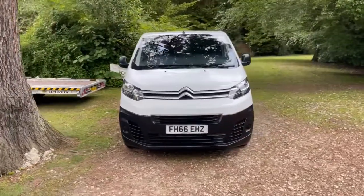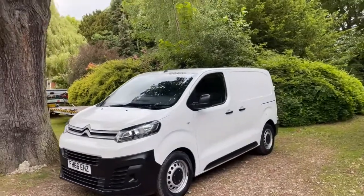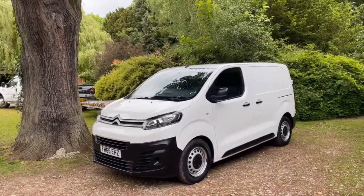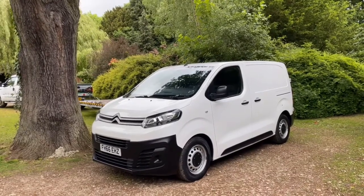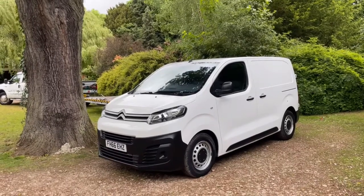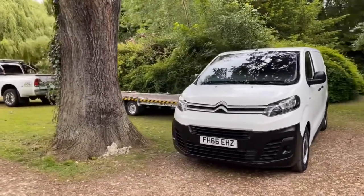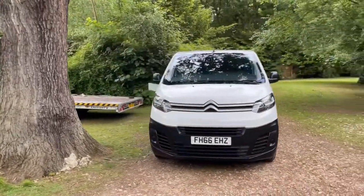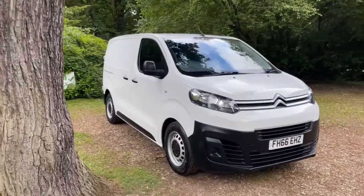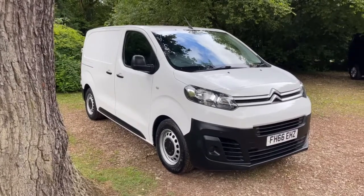We've been doing these walk-around videos for quite a while now and we find them to be very popular, mainly because it means you get to view the vehicle from the safety and comfort of your own home but as if you were here today with me in person. As I walk around the vehicle we'll cover the panels individually looking for any marks, scratches or dints. We'll have a look at the wheels and tyres, looking at the tread depths. We'll have a look inside, look in the back, then we'll look inside the cab at the seats and functionality. I'll even tell you what it smells like inside. When we've done that we'll pop the bonnet and look at the engine, and finally we'll look underneath at the underside of the engine and chassis.